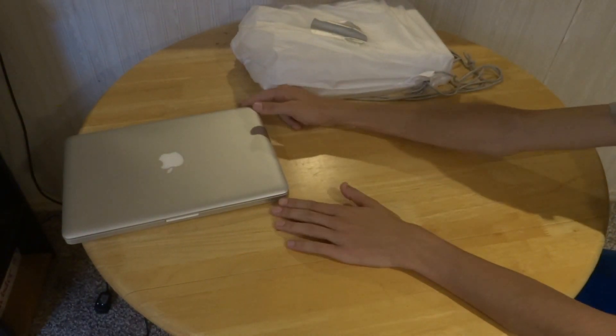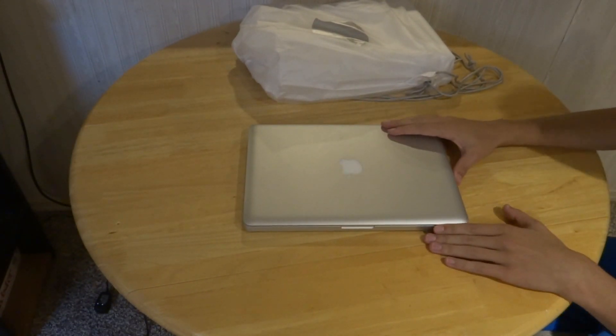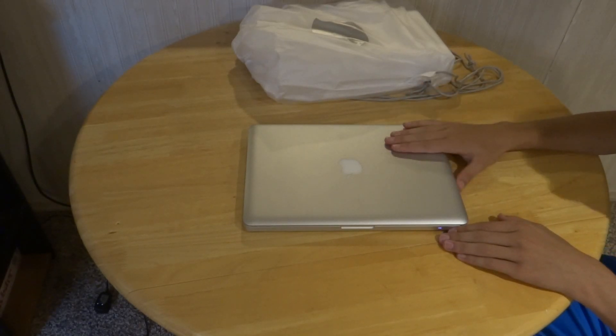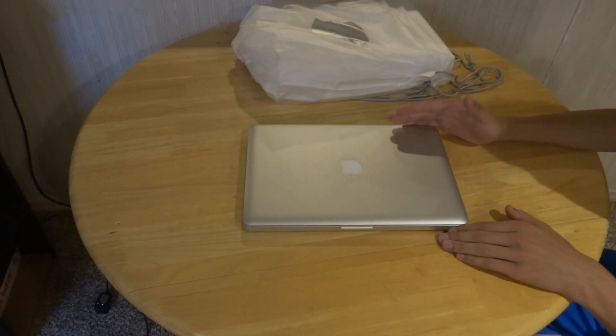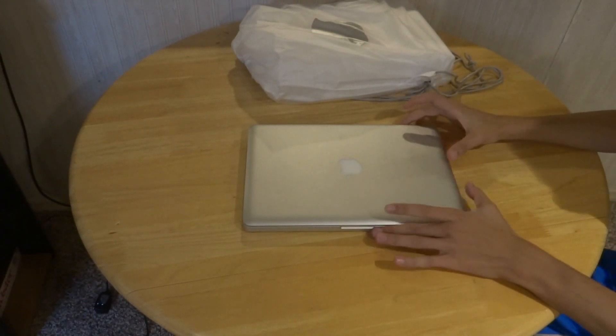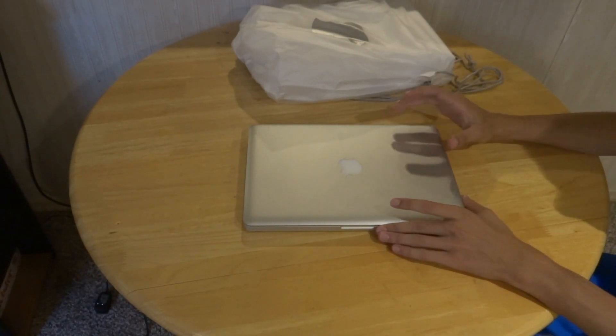It came home a few minutes ago and I want to unbox it for you. This is a mid-2012 MacBook Pro. It has a 2.5GHz Intel i5 processor, a 500GB SATA 3 hard drive, and 8GB of RAM. It is currently running Mac Yosemite Beta.